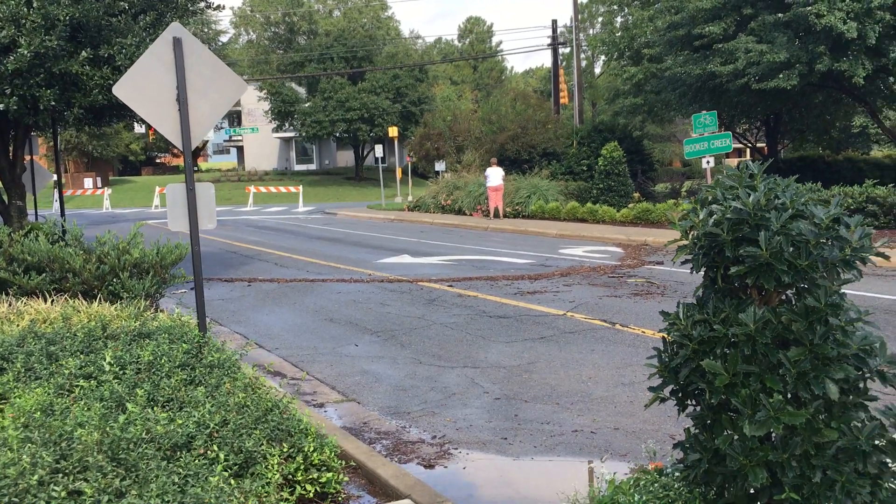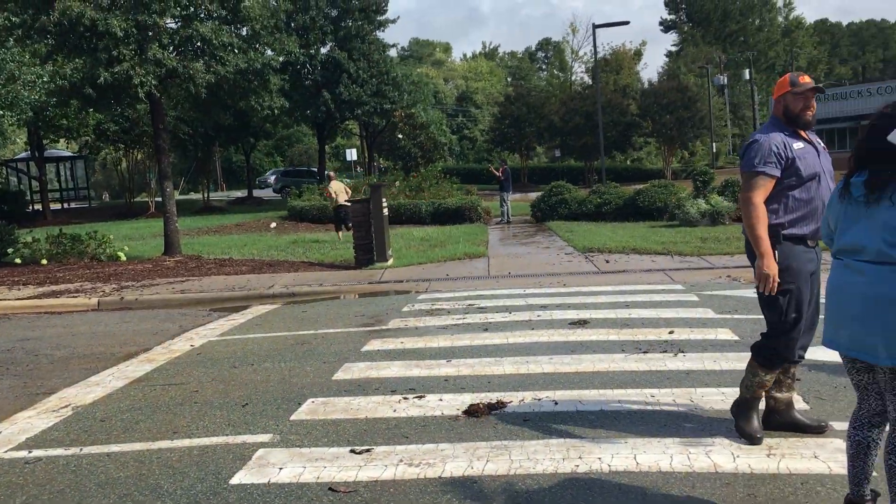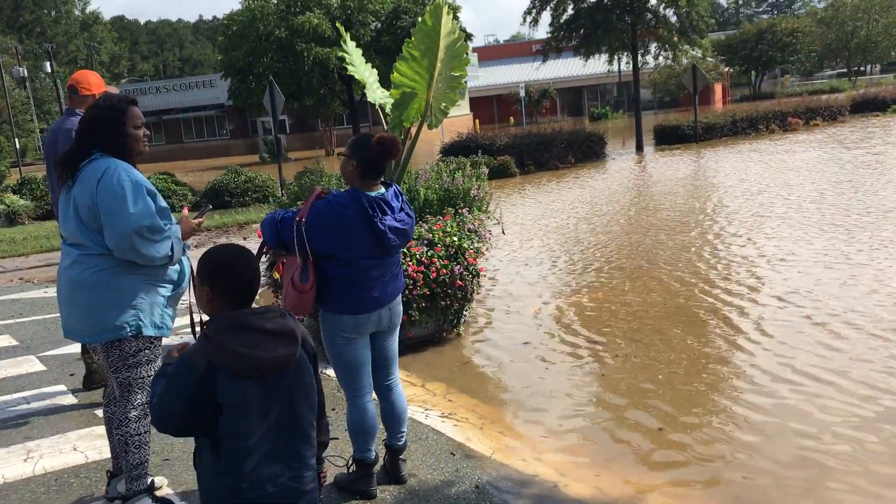Here's the high water mark for the East Gate flooding. And now it's gone down to this spot here.